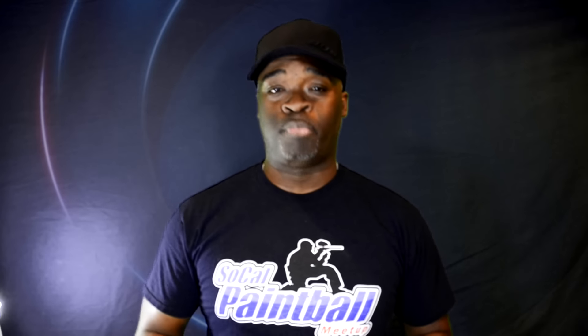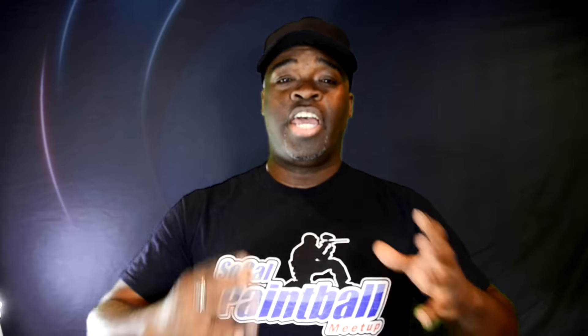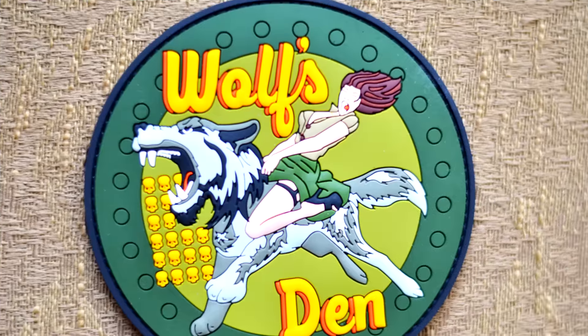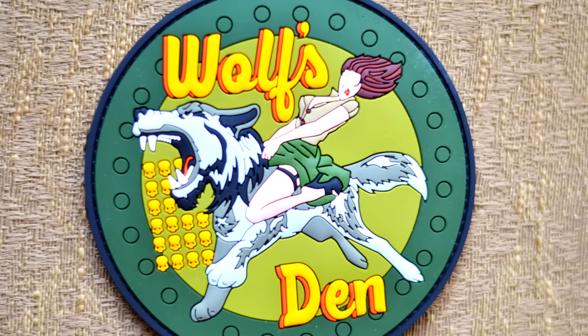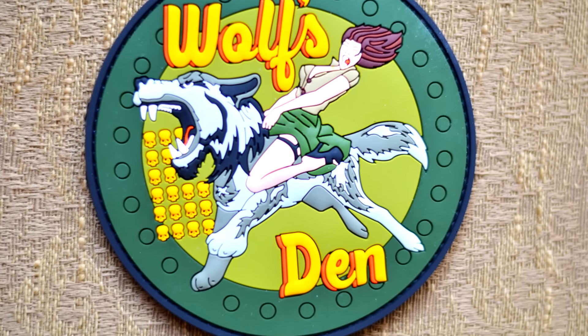I wanted this to be a very cool dedication to those ladies, the ladies of paintball, and all the strong ladies of sports everywhere - and also all the wonderful, cool, beautiful women I've had on the show who have helped make it what it is today. The Wolf's Den pinup patch is a beautiful 3D rubber patch.